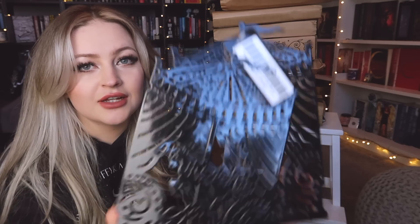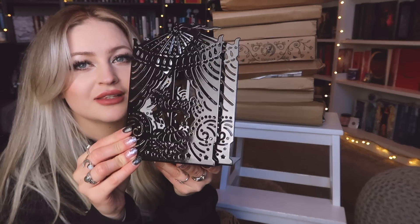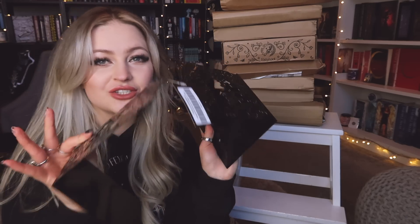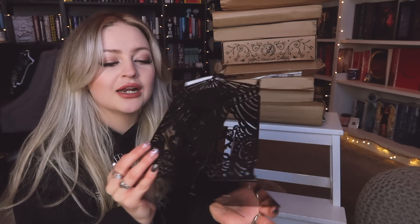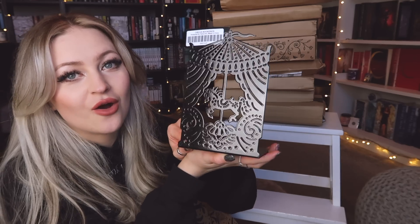Next we have some carousel bookends and these are so pretty — they're black and they have the carousel design on the end. I love these because they're so simple and plain black. I use bookends because I have loads of books on the very top of my bookshelf, so I usually use them to keep the books from falling over. These will definitely come in handy for that, and they are absolutely beautiful.